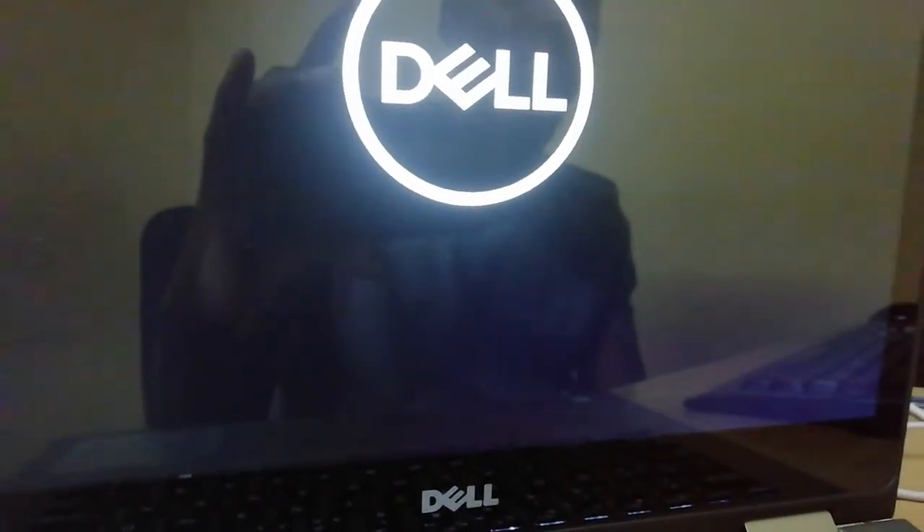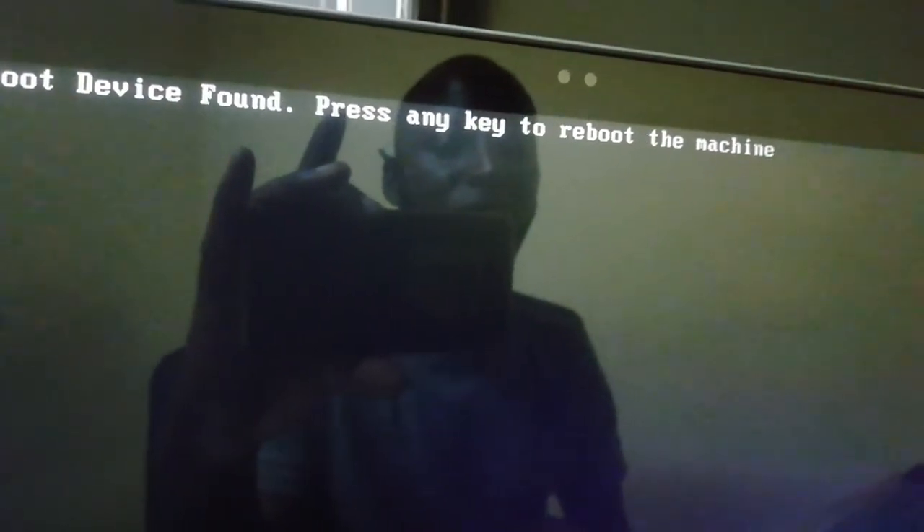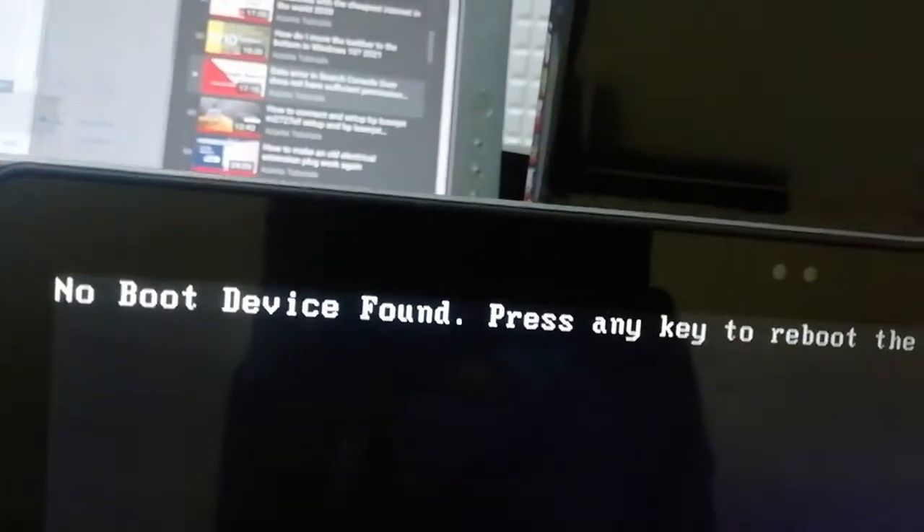We'll see if it's going to work. If it doesn't, that simply means we're going to change our hard drive. You can see 'no device found — press any key to reboot the machine.' When I put it on legacy boot, nothing comes. That simply means the hard drive is having some issues. Maybe this machine was dropped or something happened that shook the hard drive inside — the hard drive got detached or corrupted somehow.